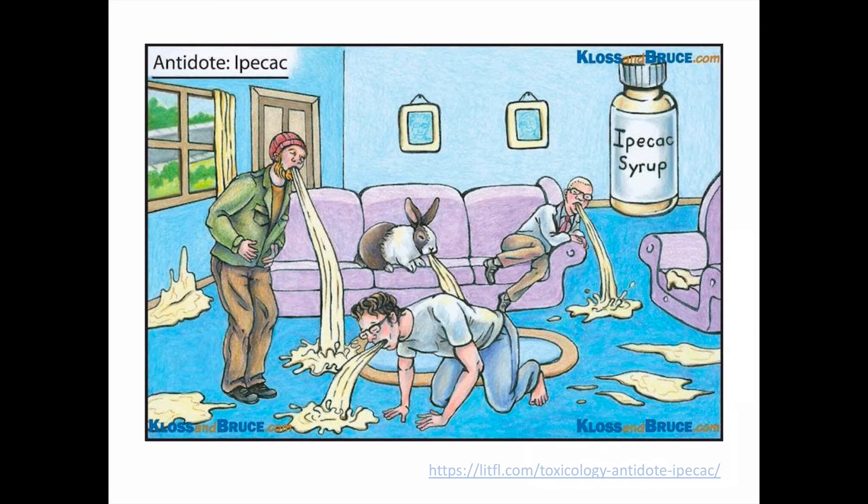So basically, all you need to know about Ipecac is that it had been used to induce vomiting after toxic ingestions, but it is no longer recommended. The figure here is from a series of toxicology visual mnemonics by Klaus and Bruce, inspired by a gag from Seth MacFarlane's animated show Family Guy. The rest of this video — about a minute and a half — shows this gag from 2005, Season 4, Episode 8. I thought it was funny enough to include, but you can skip it.